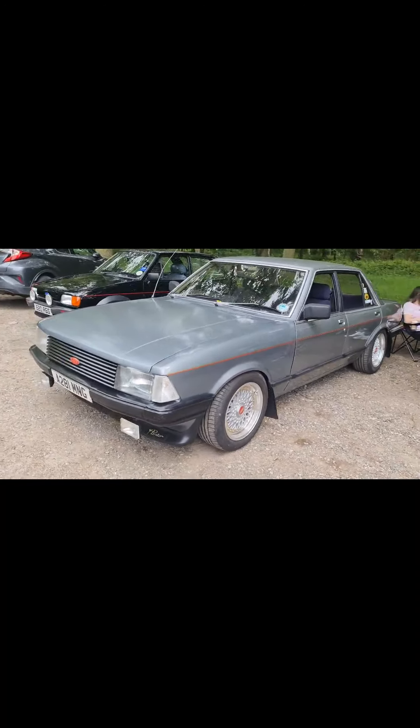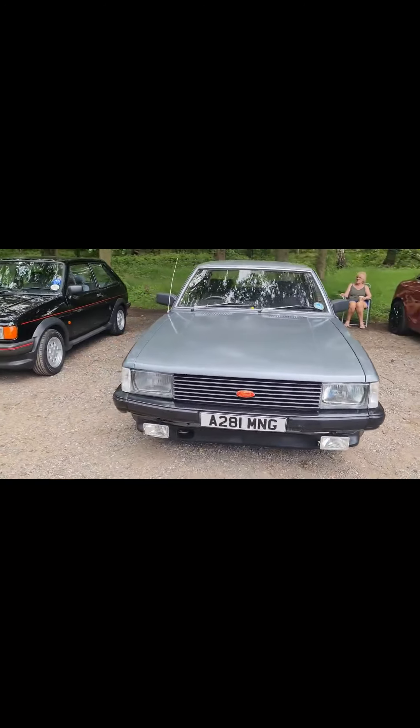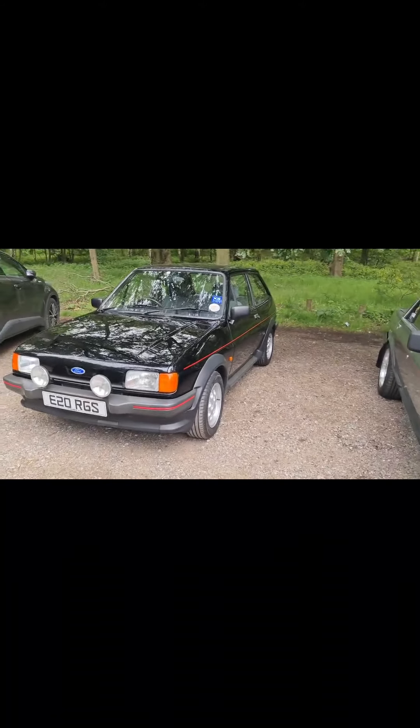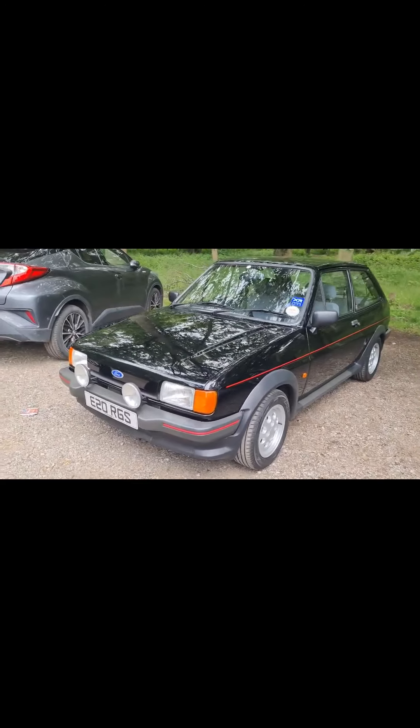Our ride for the day today was Gracie the Granny — a lovely XR2 which lived most of its life in Spain.